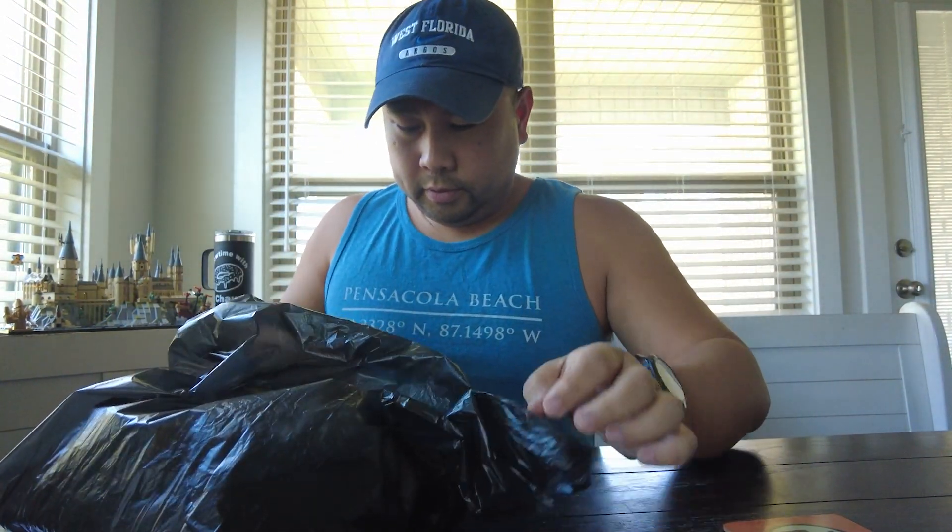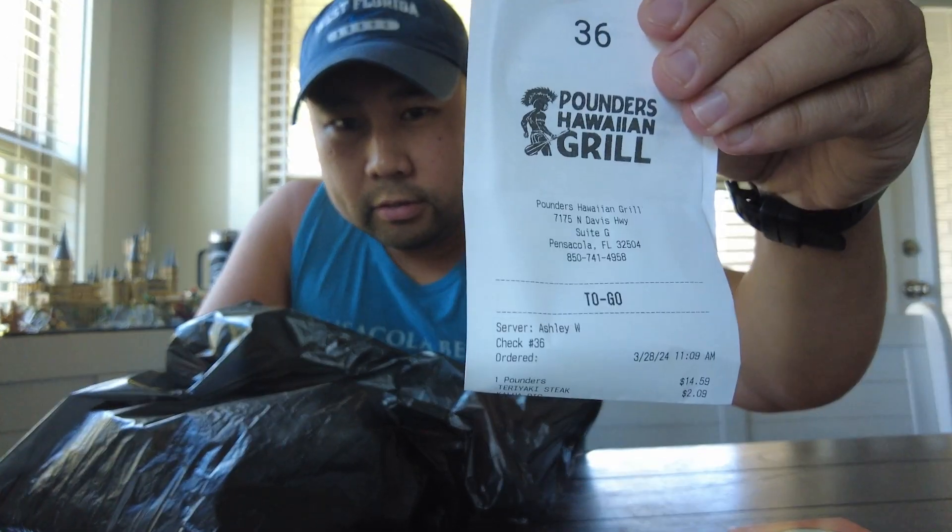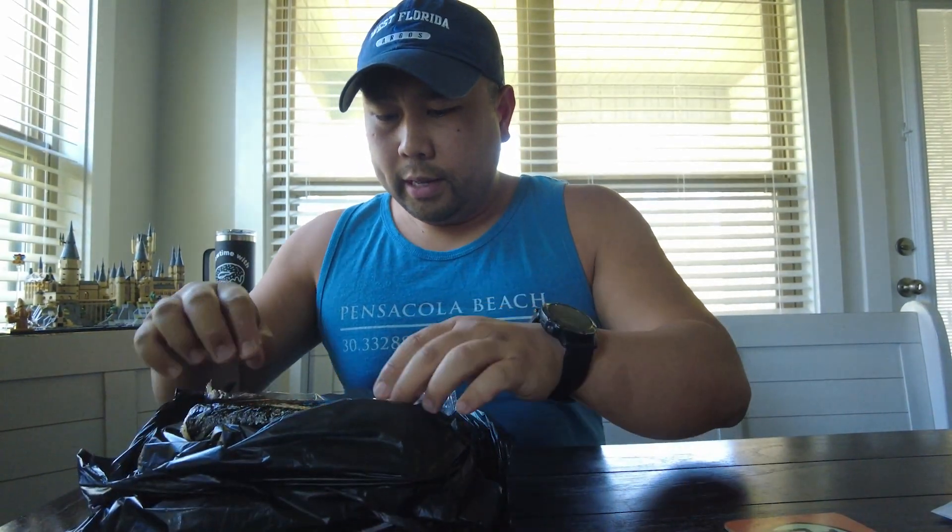Alright, so I'm back and I got the Pounders meal. They are actually closed on Sunday and Monday, so if you try to go get some on Monday or Sunday they are closed. I believe they open at 11.